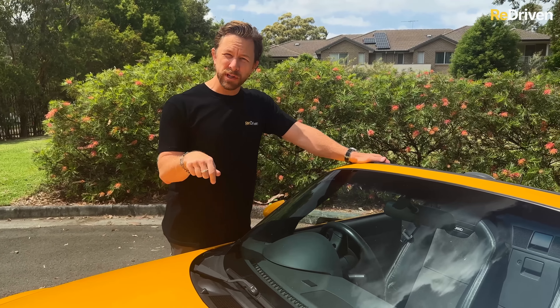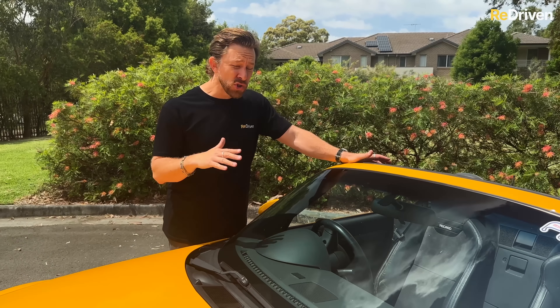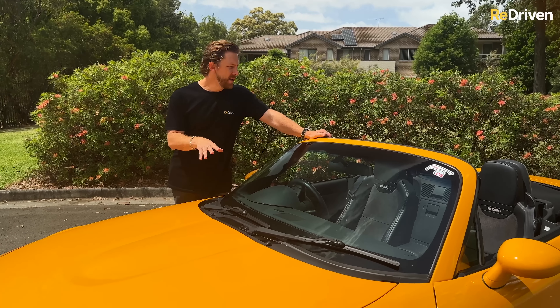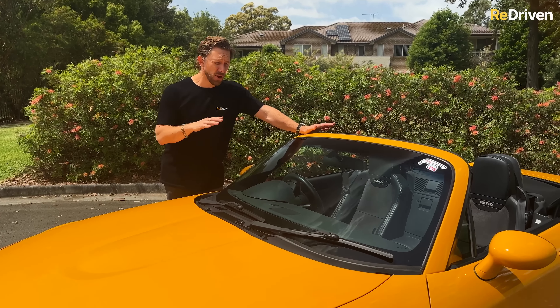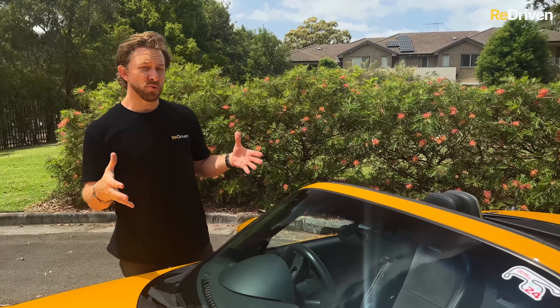On potential water leakage issues, the windscreen cowl's little clips can break and let water into the car, but the good news is it's super cheap and easy to fix. Actually, that is something you're going to hear a lot about this car — so many of the common problems are just so cheap and easy to fix.